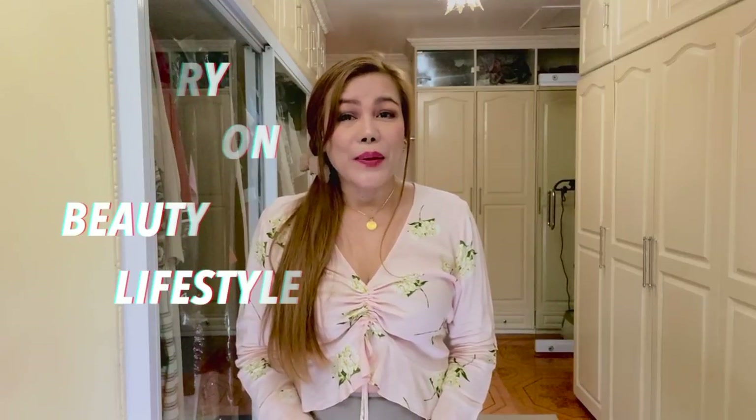Hello everyone! Welcome back to my channel. Thank you so much to my returning subscribers for tuning in. And for those who are new here, my name is MC. I do videos about luxury fashion, beauty, and lifestyle. I would appreciate it if you subscribe and ring that bell so you get notified about my new videos.